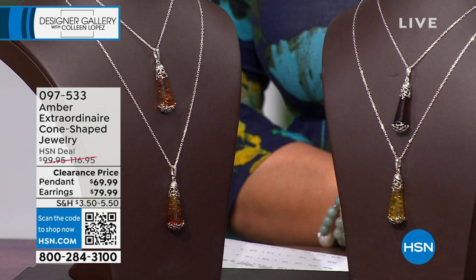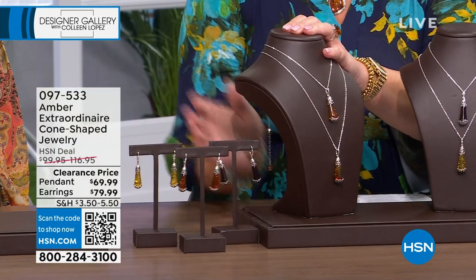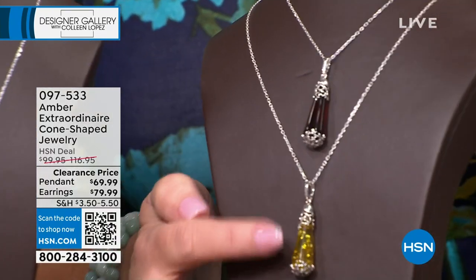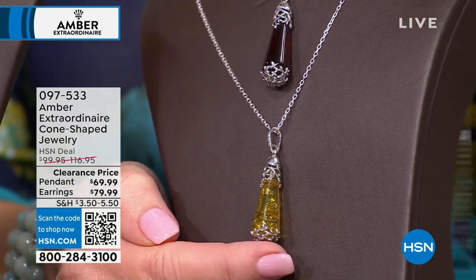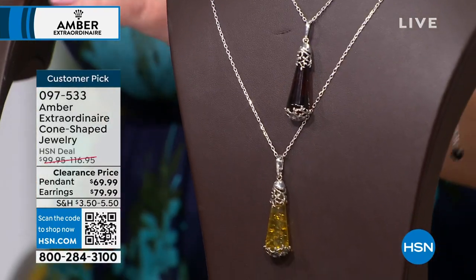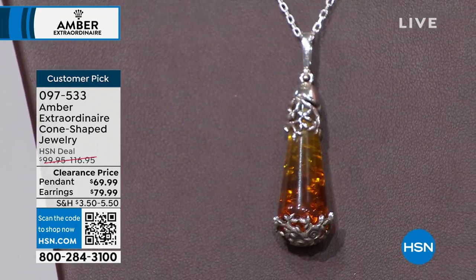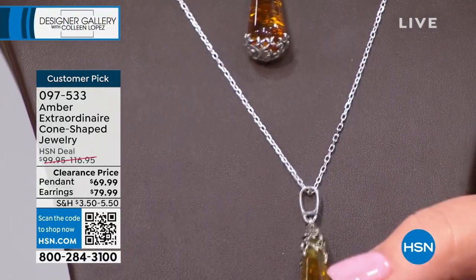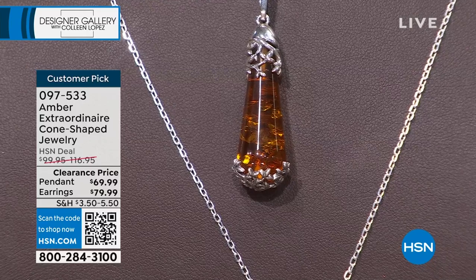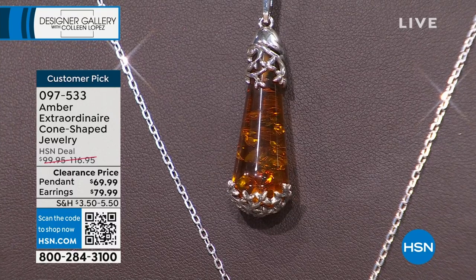We have some real fun values starting off with this gorgeous pendant and earring set. The pendant is $69.99, and the matching earrings are only $79.99. We have like the cherry color, then honey lemon, an ombre which is always beautiful, and your classic cognac — all colors available. Look at the lovely silver work here. It's a beautiful, 3D pendant — curved on top, curved on bottom — so you get this nice plump drop where you get those layering internal inclusions.